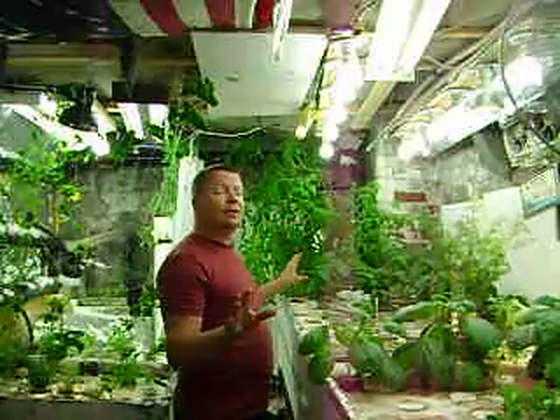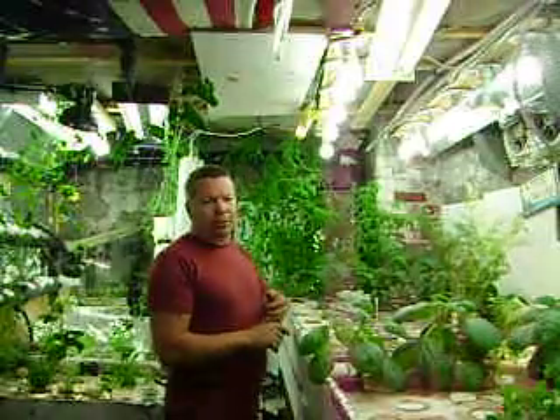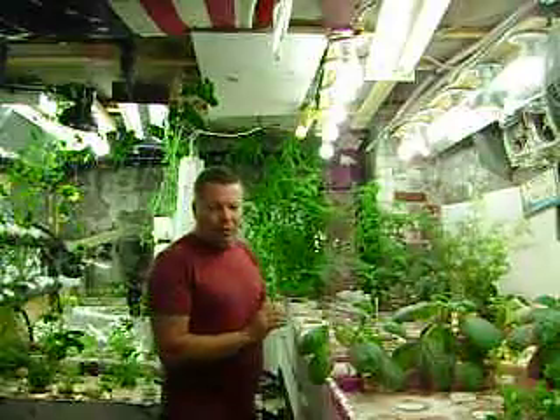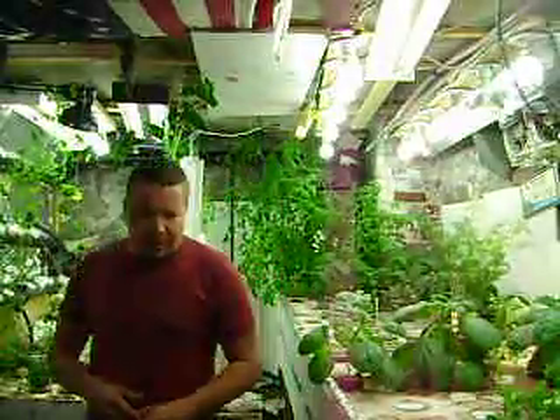I've left this alone for the last week and a half. One thing I've done is come down, check my filters, check my pumps, make sure everything's working right. Everything's working great, everything's growing — let me show you a little bit here.